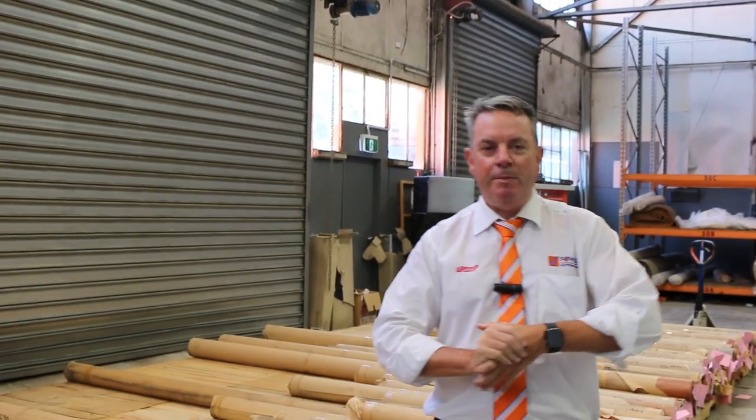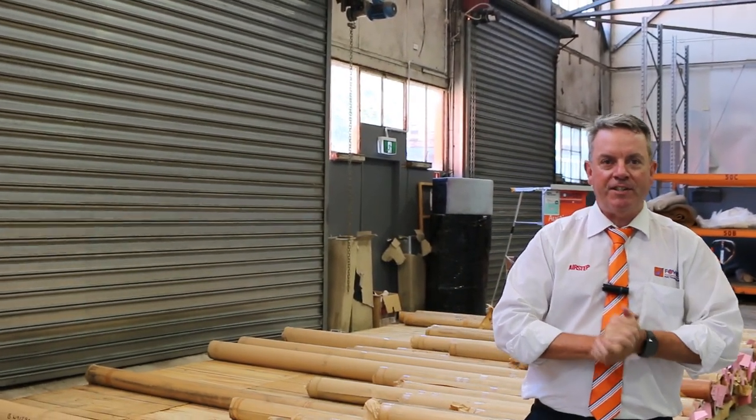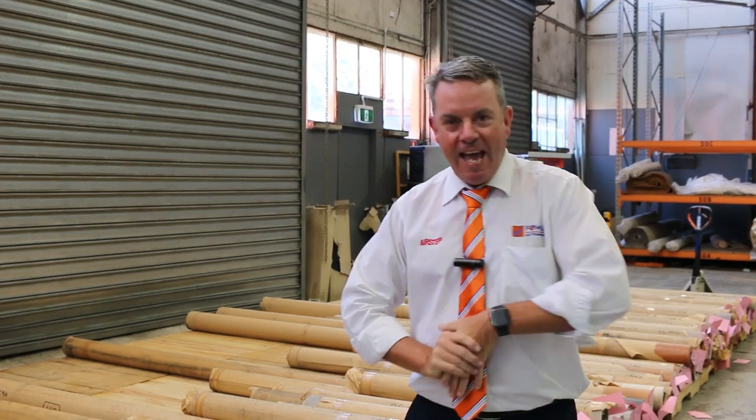G'day, I'm John from Fowles Auction and Sales. I'm here to preview tomorrow's floor covering auctions — that's Wednesday the 8th of February at 10am.